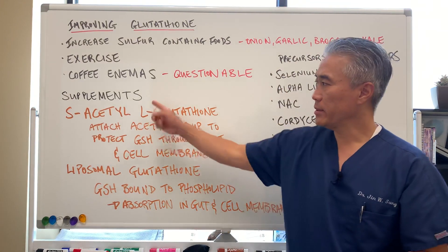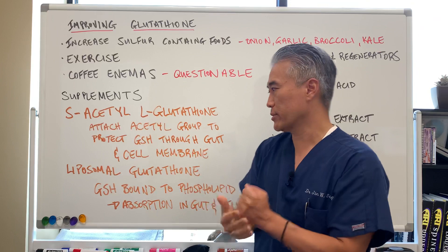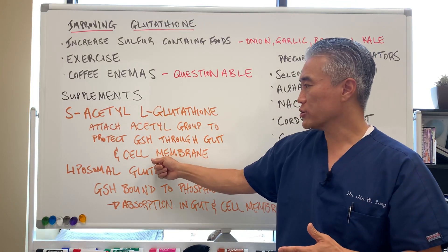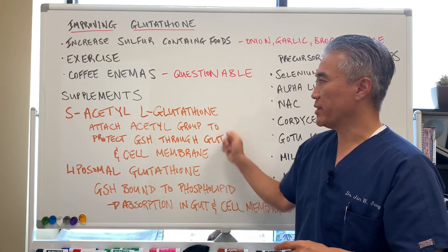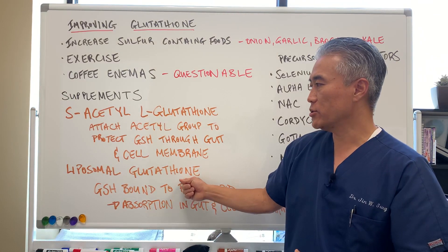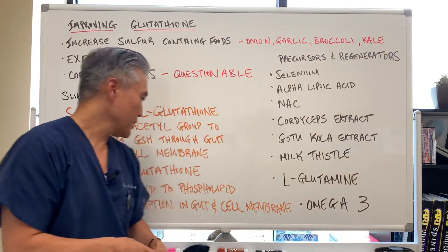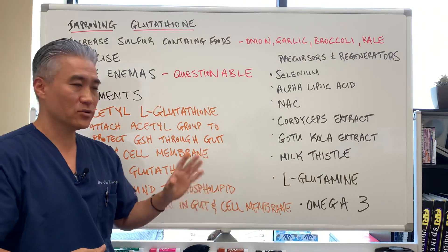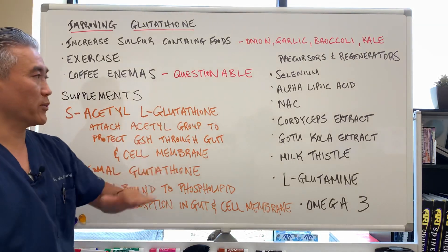One supplement you can take is S-acetyl-L-glutathione. They attach an acetyl group to the glutathione, which helps protect it as it passes through the gut and stomach, and also helps improve cell membrane transport. Another option is liposomal glutathione, where glutathione is bound to phospholipids. The phospholipid protects the glutathione so it can be absorbed in the gut and through the cell membrane. So you can use S-acetyl-glutathione and liposomal glutathione.